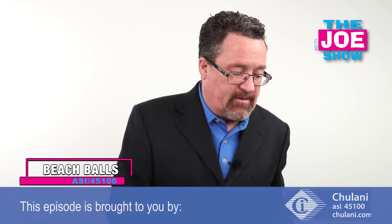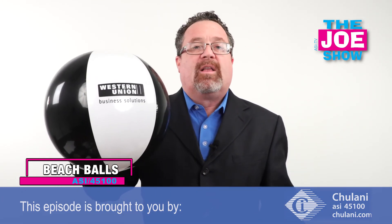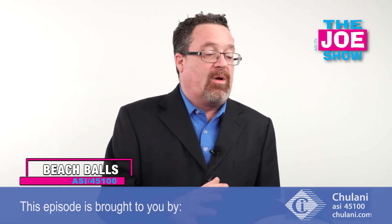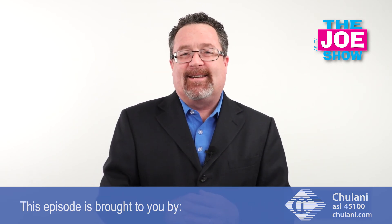This one's the multi-color one, and then finally we've got a black one as well. Virtually anyone can use these for any pool or beach-themed event or promotion. That's all the time we had today. Thanks a lot for watching, and this is SITV.